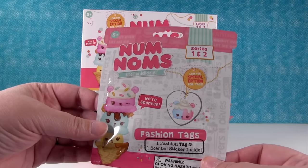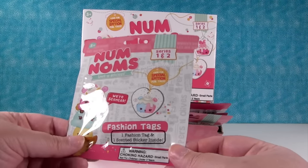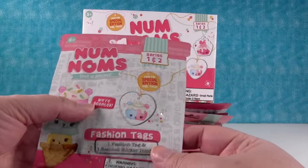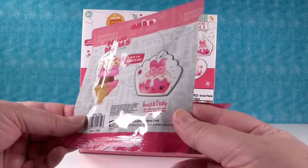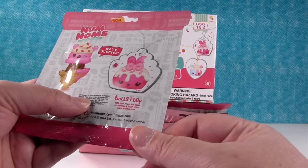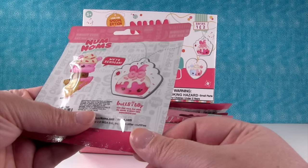She came home and brought them to me and I said, 'Num Noms tags!' They're scented. So this is series one and two. It says 'look for special edition foil tags' and 'we're scented.' You get one fashion tag and one scented sticker inside. The approximate odds of finding special foil tags is one out of four.